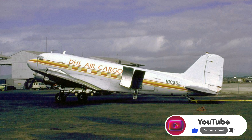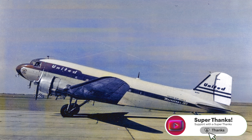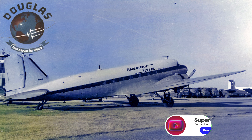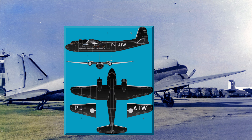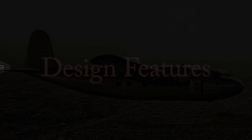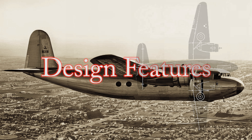The late 1930s were a heady time for aviation. The Douglas DC-3, a revolutionary airliner, had just taken control of the skies, making air travel faster, more reliable, and accessible to the masses. Airlines were eager for more, but Douglas Aircraft wasn't content to rest on its laurels. They envisioned a plane specifically designed for shorter routes — a niche that the DC-3 didn't quite fill.